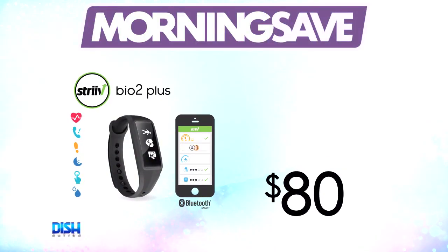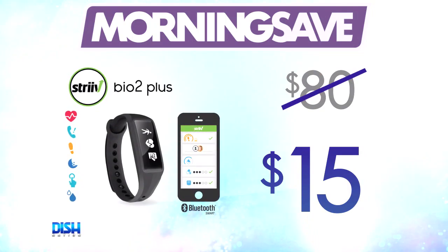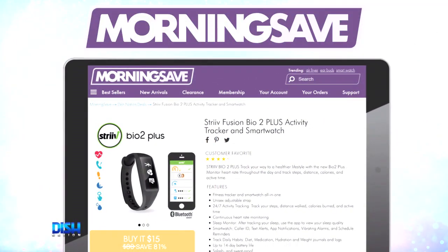And I heard it's splash and sweat-proof. Brad, how much? Well, usually this Drive Fusion Bio 2 Plus Activity Tracker and smartwatch has been seen as high as $80. But for our Dish Nation viewers, it's only $15. $15, y'all! Just go to MorningSafe.com and tell them Dish Nation sent you.